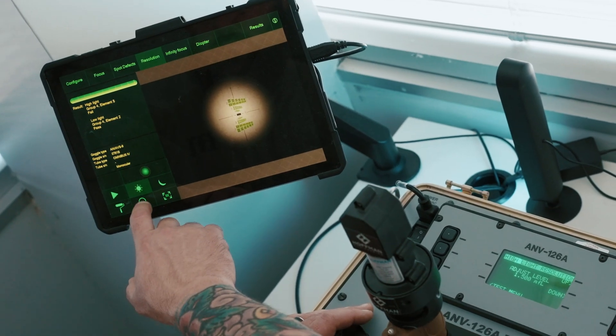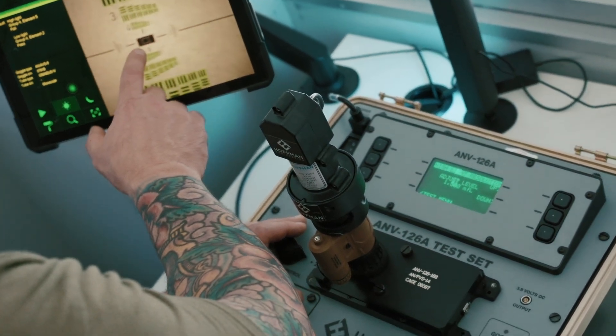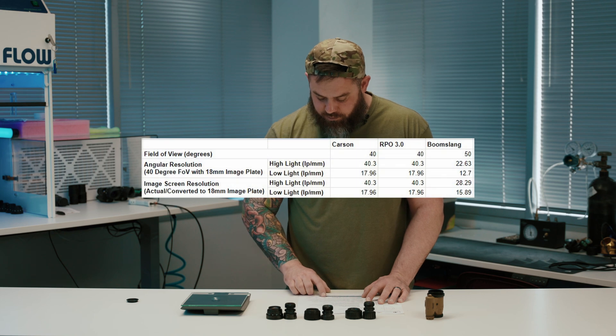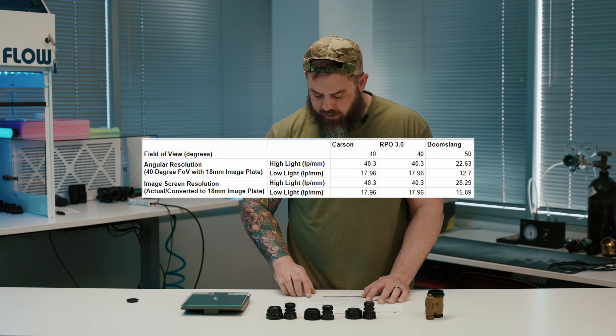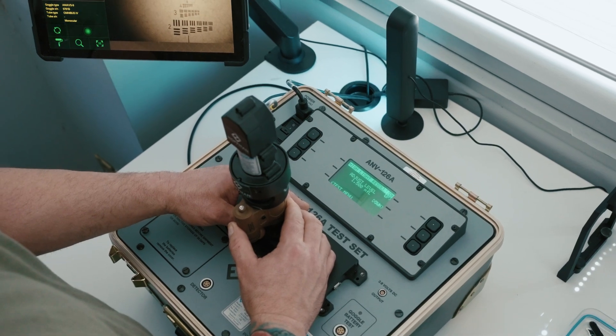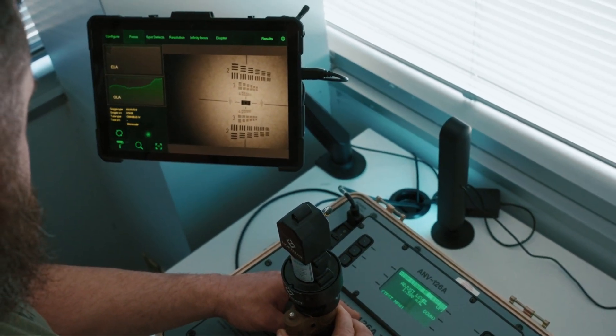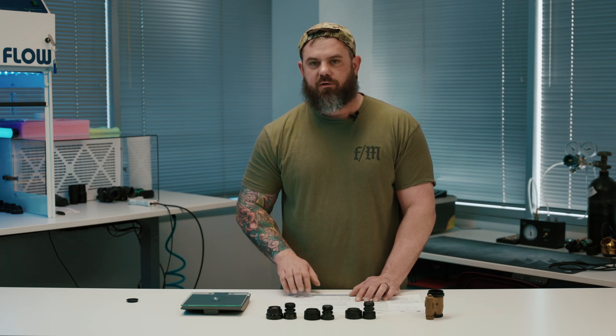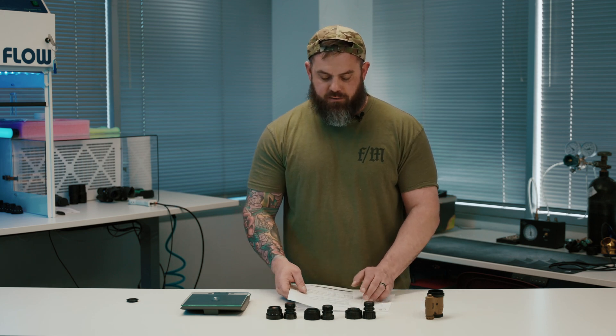The converted figures for the RPO and the Carson are exactly the same: angular resolution 40.3 line pair per millimeter, image screen resolution 40.3 as well. The Boomslang however shows 22.63 angular resolution and 28.29 image screen resolution. Angular resolution means the resolution at which you see objects; image screen resolution means the resolution per the image screen itself. To convert the figures from 40 to 50-degree field of view, we multiplied everything by 1.25.